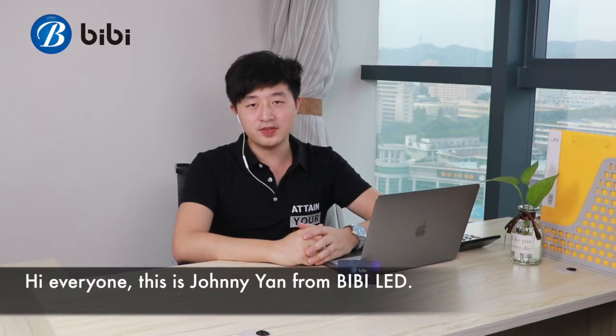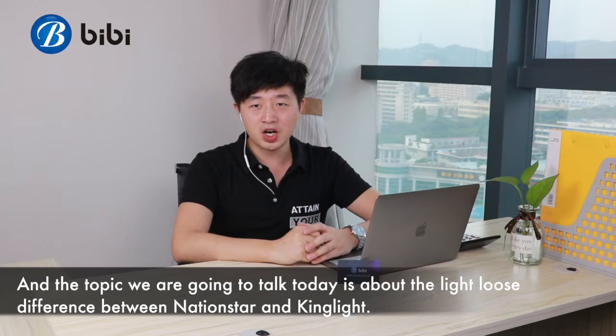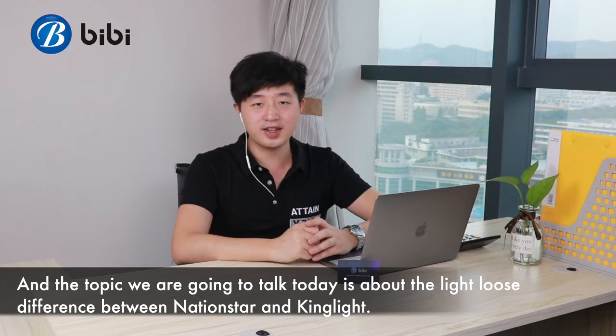Hi everyone, this is Johnny Yan from BBLED, and the topic we're going to talk about today is the light-loss difference between National Star and King Knight.